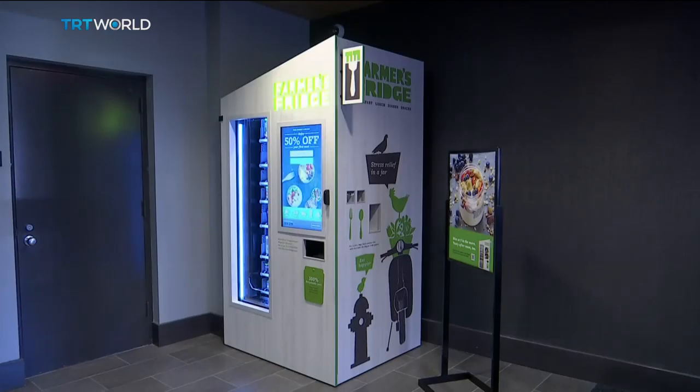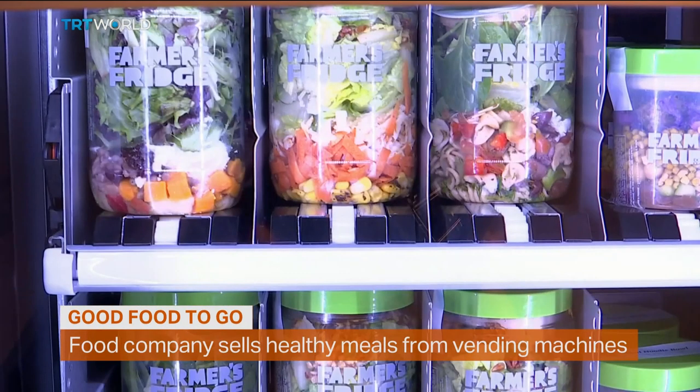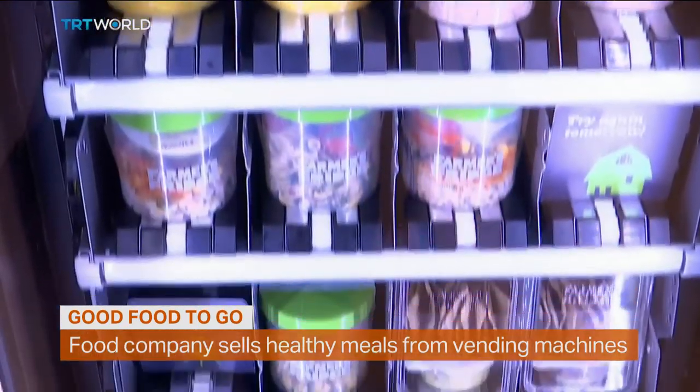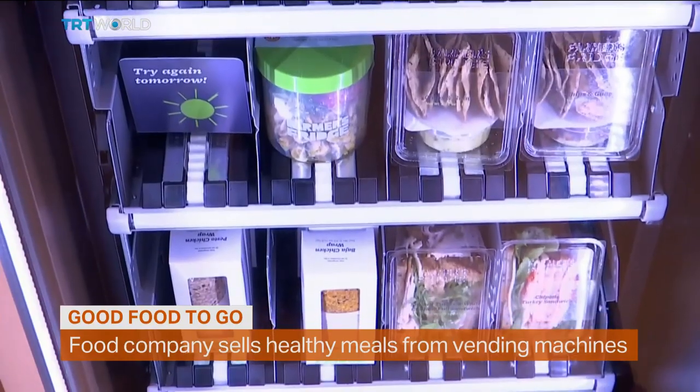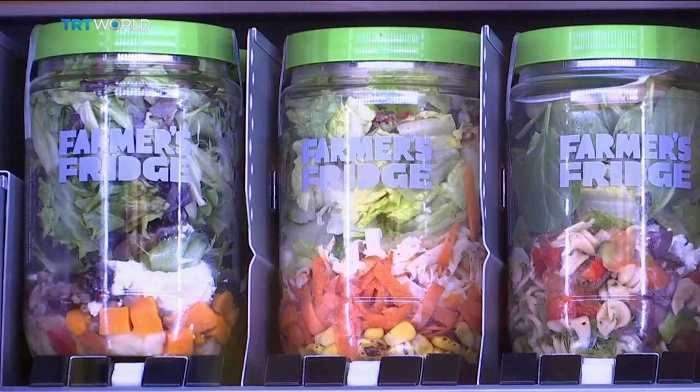This may look like a typical vending machine, but the founders of Farmer's Fridge would rather you think of it as the smallest restaurant in America. It takes up just 1.3 square meters of space, and instead of candy bars and sodas, it's stocked with wholesome dishes. The idea came from founder Luke, who was a traveling salesman in the Midwest and was really struggling to find healthy food. He came up with the idea of using a vending machine to stock fresh items so that it could be more convenient for people, but also more affordable.